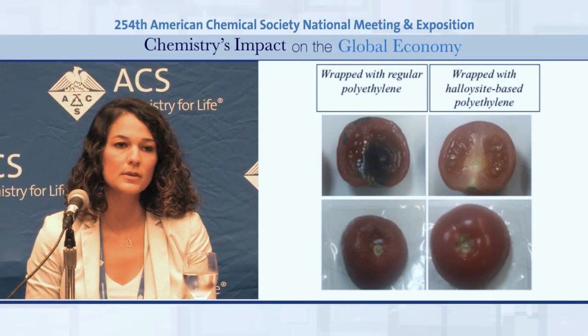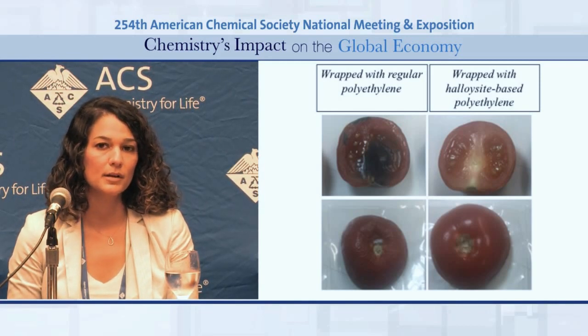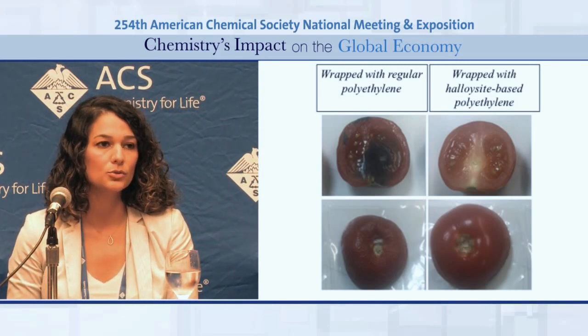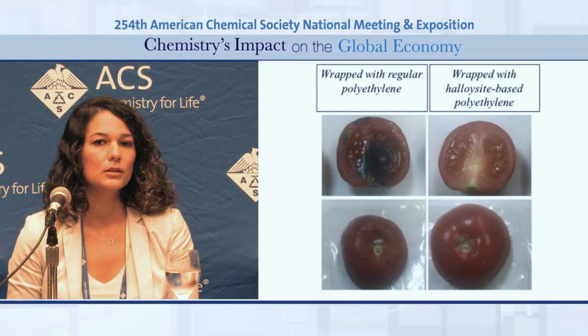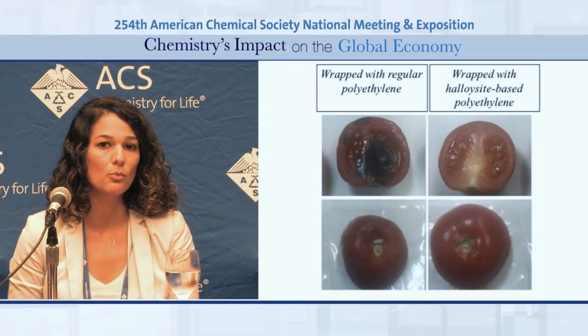In our work at Sabancu University, we wanted to develop multifunctional active food packaging materials which are antibacterial, which have ethylene scavenging properties, and also gas barrier properties. The nanoparticles we utilized to obtain these functions were halloysite nanotubes. Halloysite nanotubes are natural clay nanoparticles. What makes them special is their empty tubular structures, which allow loading and sustained release of active components.